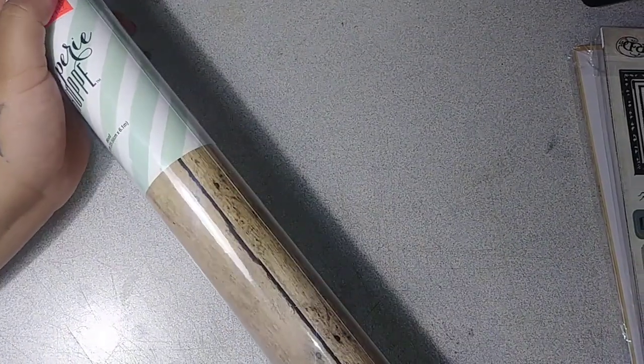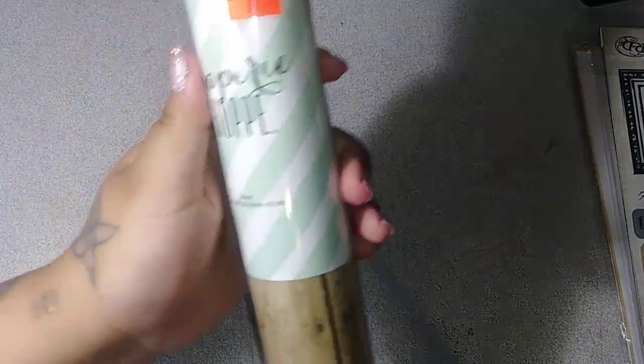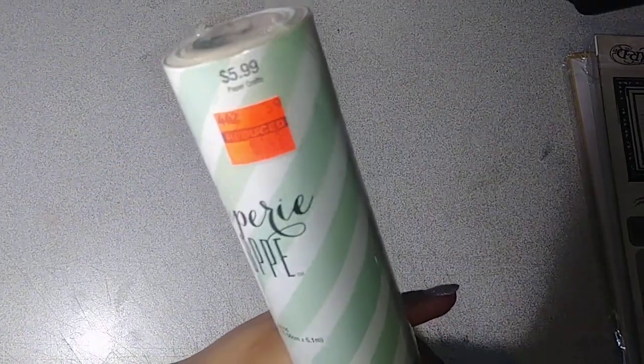Hi everyone, welcome back to my channel. This is Victoria. I have a Hobby Lobby haul I want to come on here and share with you guys — I found some awesome clearance items.